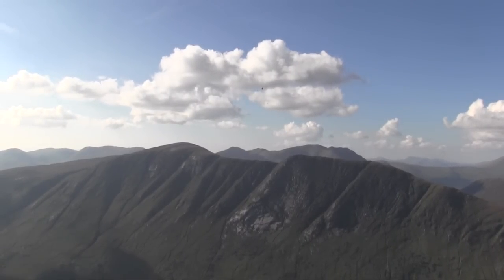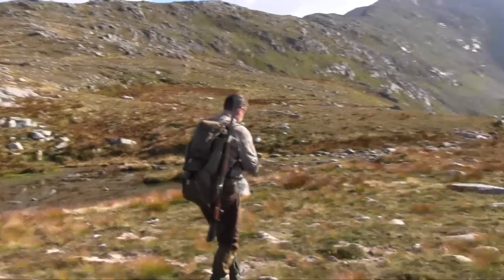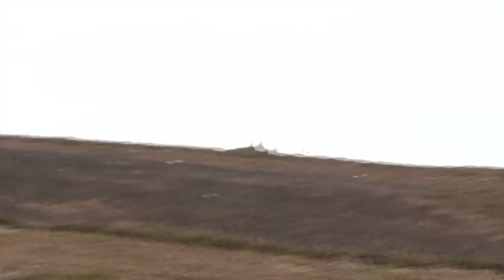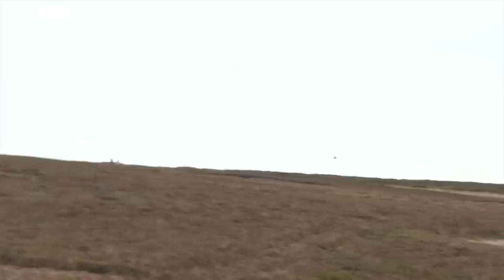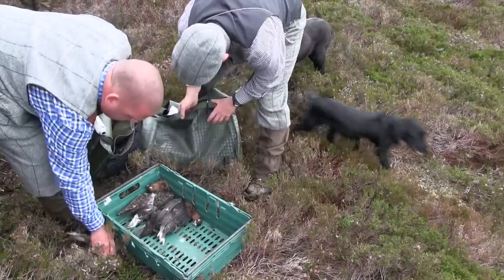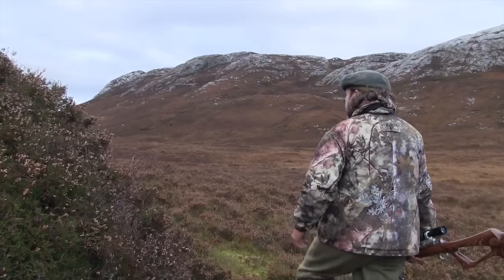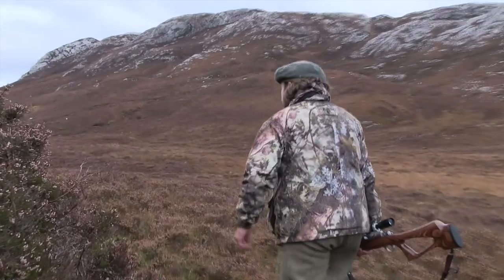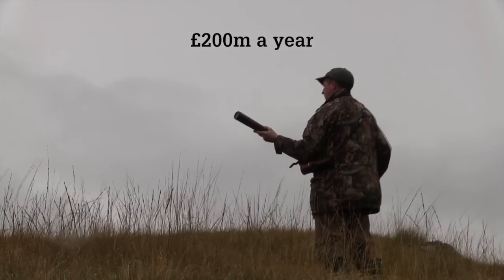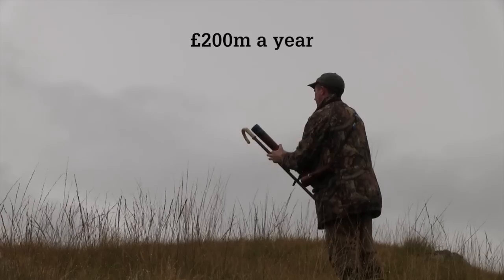Shooting estates covering more than 70% of the land in Scotland could lose their tax relief in less than two years. The Land Reform Scotland Bill has been introduced, confirming the government's plans to impose non-domestic rates on shooting and deerstalking destinations across Scotland. BASC's Colin Shedden said the move was regrettable and called for a full impact assessment of the new rates. Shooting currently contributes £200 million a year to the Scottish economy.